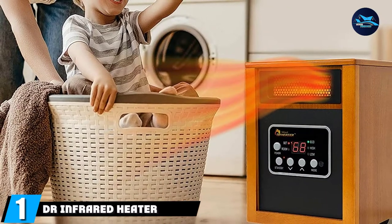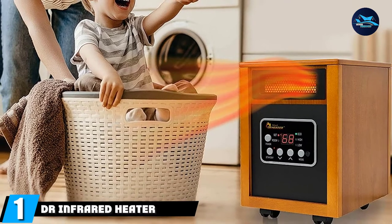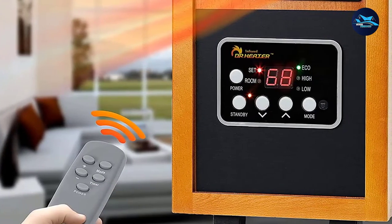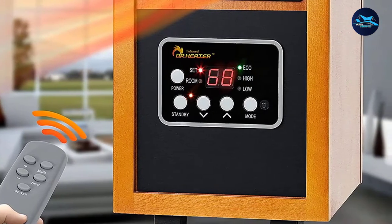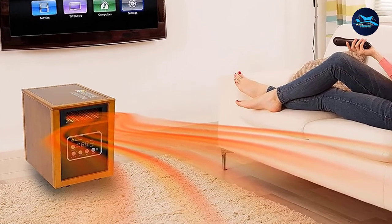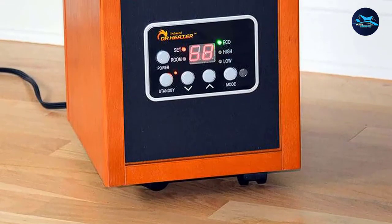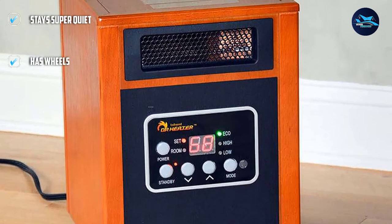At the first position of our list, we have the Dr. Infrared Heater. You'll be able to heat up a larger size garage with this forced air fan heater. Some 120V heaters don't have a fan, and without one, you'll have a difficult time getting air into every corner of your garage. You can adjust the thermostat from 50 to 85 degrees easily with the included remote control. Roll this heater around anywhere with the wheels on the bottom. This unit stays very quiet and is one of the only garage heaters reviewed that has a replaceable filter, ensuring it will last years.